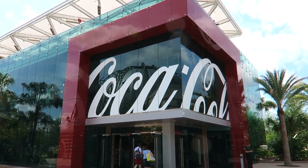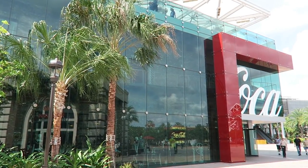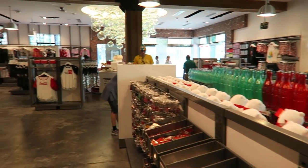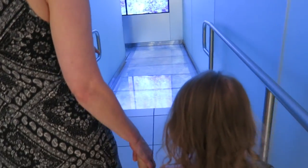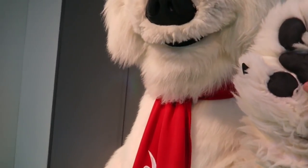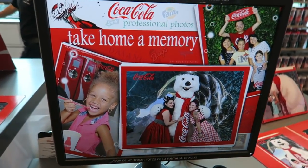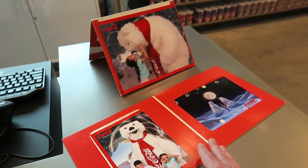Finally, we're heading over to the other side of Disney Springs to the Coca-Cola store. In here, you're going to find everything Coca-Cola inspired that you could ever wish for. On the second floor, you can actually get to meet the Coca-Cola bear — this is a really cool meet and greet and an excellent photo opportunity. You can buy these photos, but if you're on Disney's Memory Maker plan, you can download them for free.